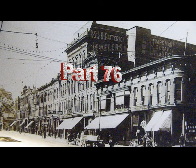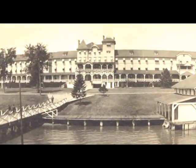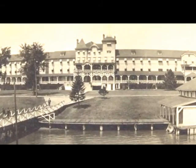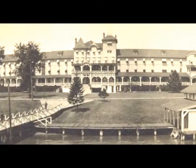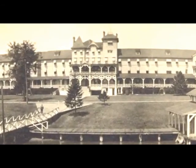In our last video, we looked at one of the interurban stops in St. Clair, which was the Oakland Hotel, and I told you then that there are a few more things I wanted to show you regarding the Oakland Hotel. I'll do that in this video. The first thing we want to look at is what did these guests see when they looked out their window?